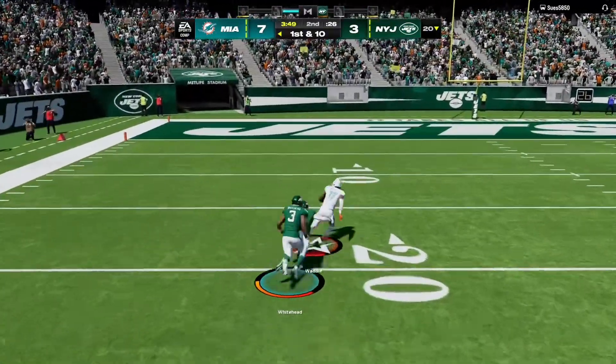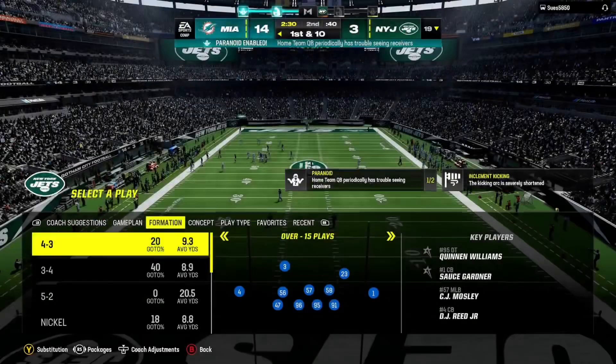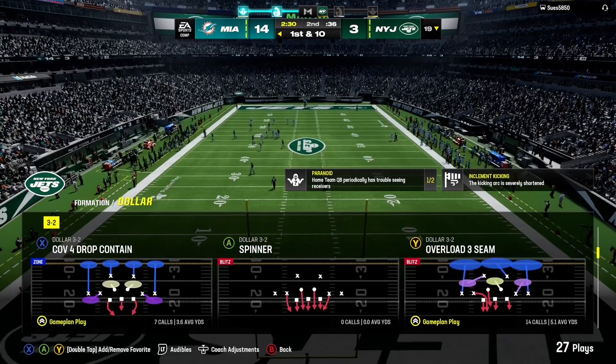Yeah, a little bit more. It's caught inside the 25, just inside the 20. The side judge calls it at the 19-yard line.